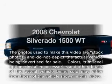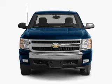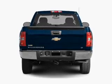Imagine yourself in this 2008 Chevrolet Silverado 1500. If you're looking for a first-rate auto, this one could be yours today. With a solid six-cylinder engine, driven by an automatic transmission.